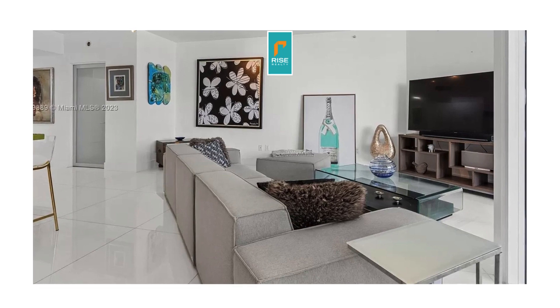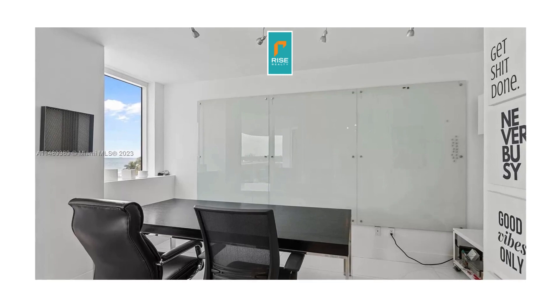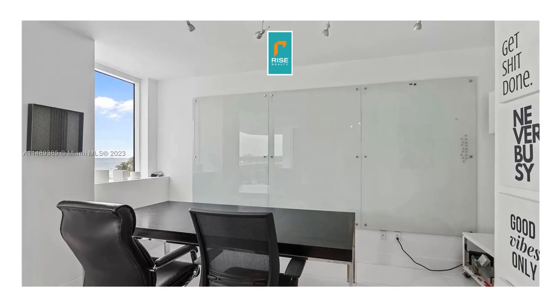All this comes furnished with the apartment, including the pictures. The second bedroom has been converted into an office; however, it does have a Murphy bed, as you'll see shortly.